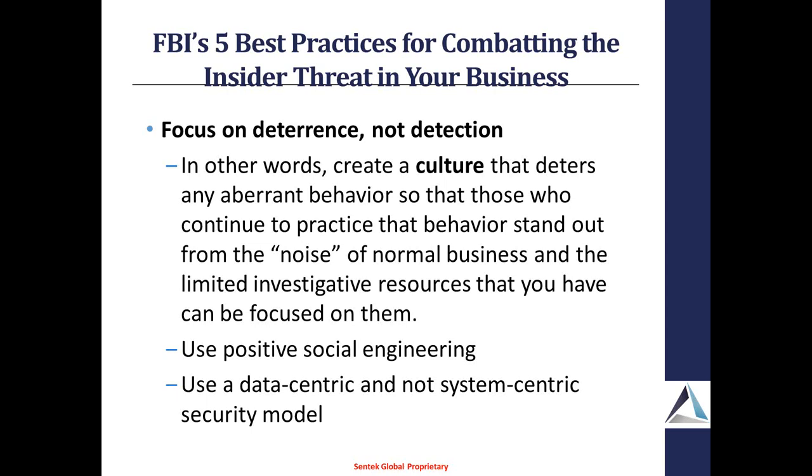What you're trying to do is create a culture that basically deters these types of aberrant behavior. He did not mean a paranoia culture where everyone's watching each other. Instead, it's about creating standardized business processes and a standardized culture so that when people are behaving strangely, it will actually stand out. Use positive social engineering — try not to get people into paranoia mode. And really think more along the lines of data-centric instead of system-centric security models. Before it was like, this is my HR system, this is my payroll system. Now you really need to structure it around the data itself, especially now that the perimeter is being broken and information is actually out in the cloud.